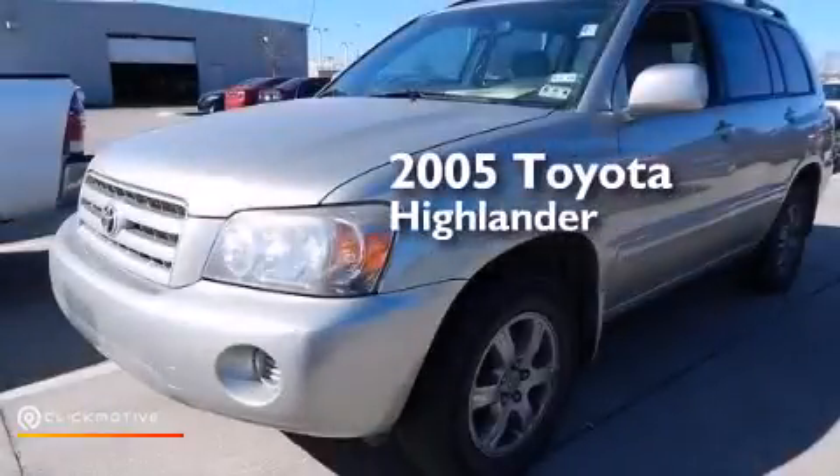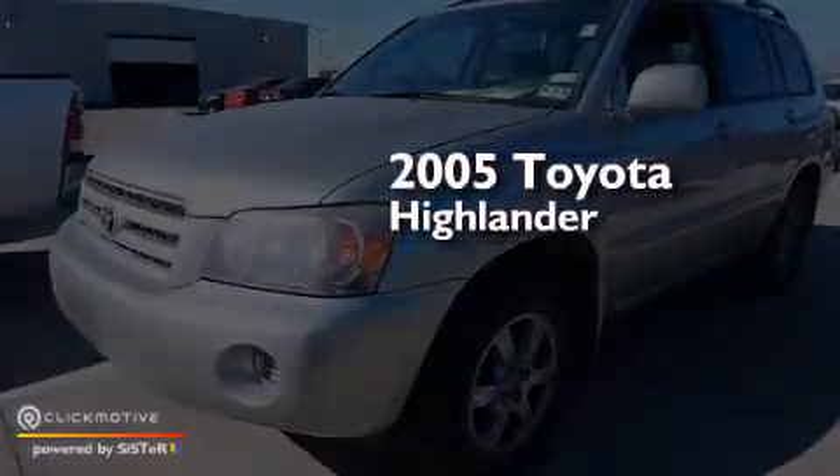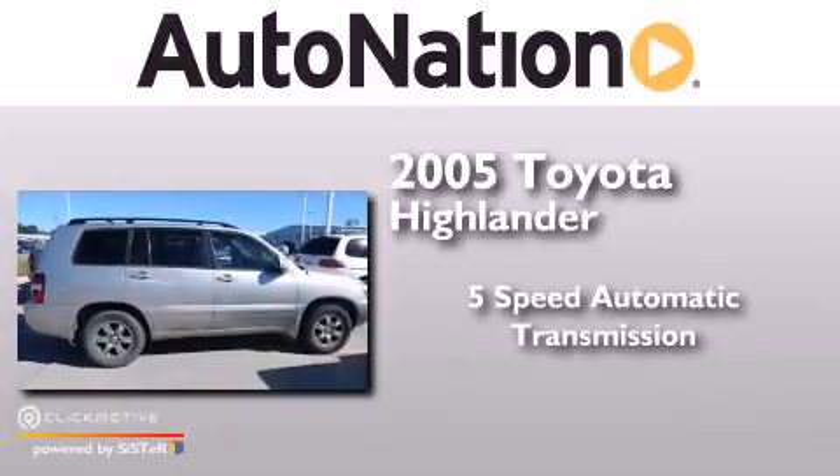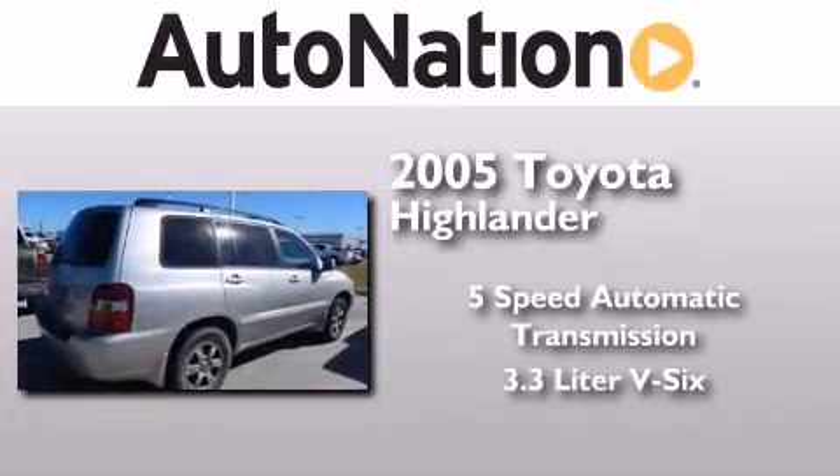This is a 2005 Toyota Highlander. This crossover has a 5-speed automatic transmission and a 3.3-liter V6.